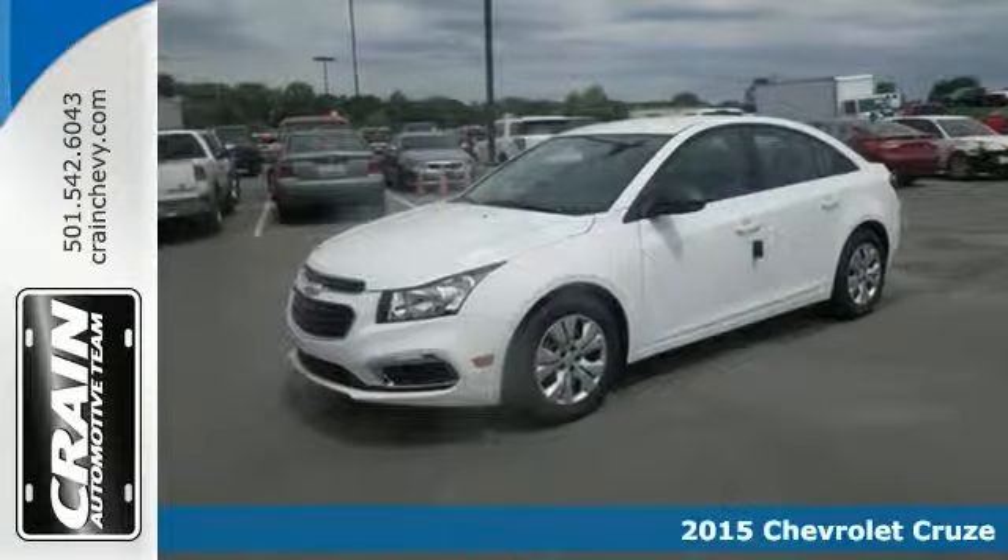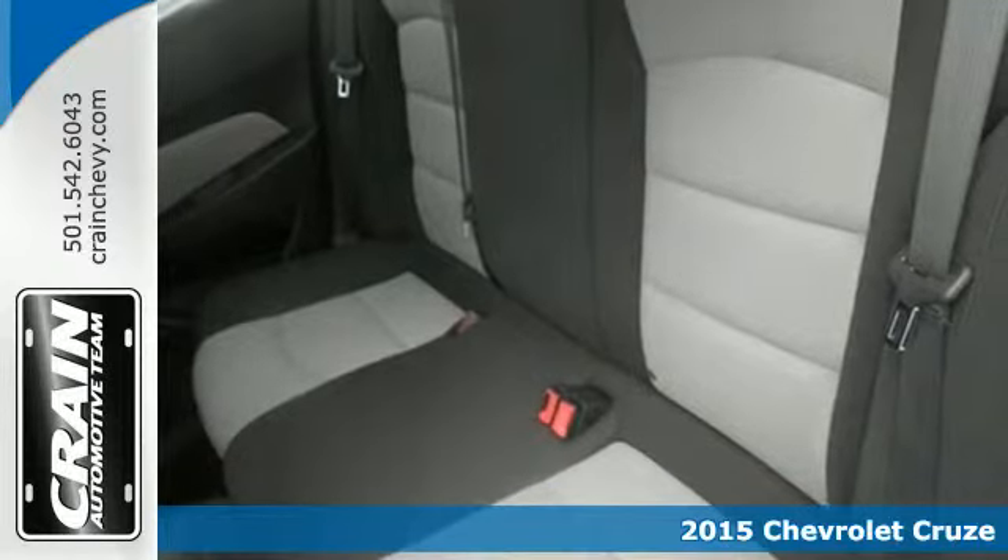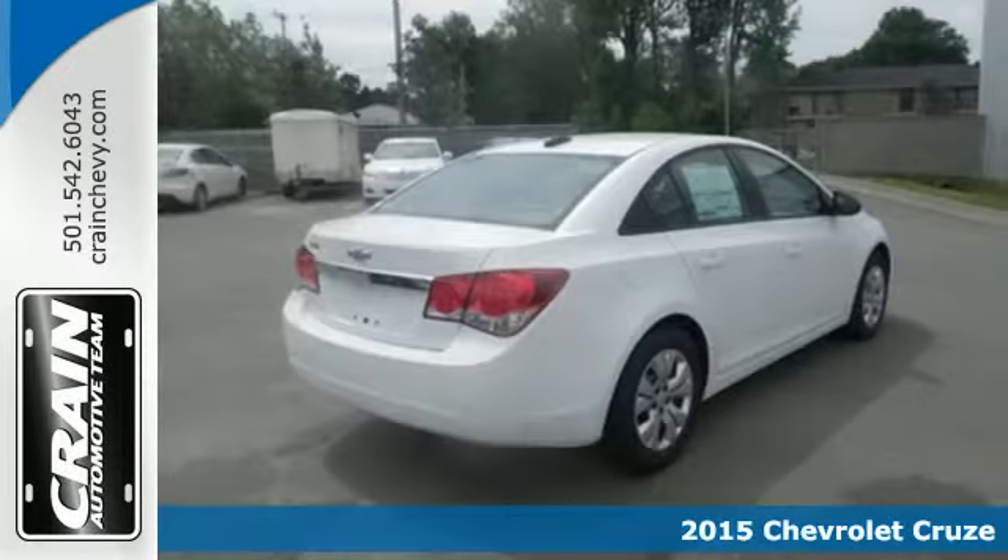It's a 2015 Chevrolet Cruze. Its bold design, all-around efficiency, and class-leading safety are endlessly impressive.